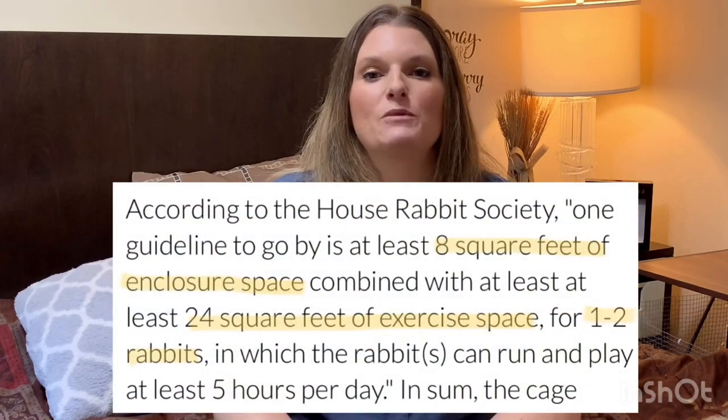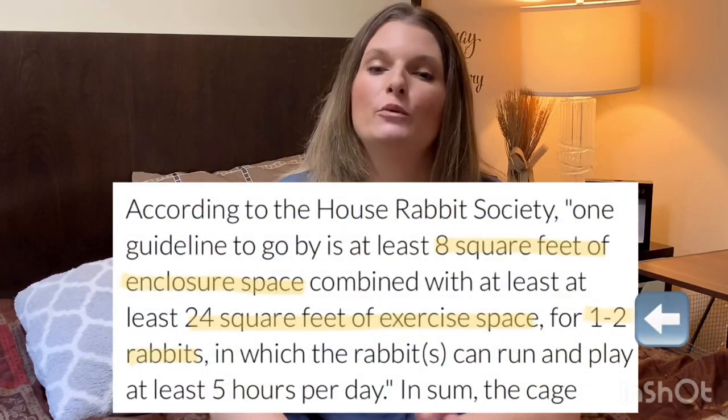I know a lot of people are not going to like the statement I'm about to make, but the House Rabbit Society backs me up on this information, and I'm going to post a link in the description below so you can take a look for yourself. You do not need double the cage space for 2 rabbits — you would still be required to have 8 square feet with 5 hours of exercise time daily. But if you're not able to provide 5 hours of exercise time daily, and say you're only able to do 2 hours, you would need to upgrade their enclosure space.